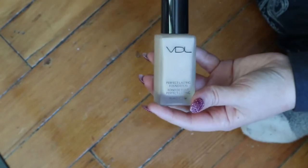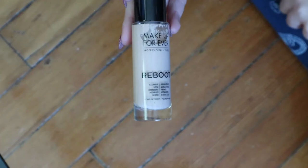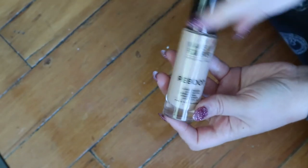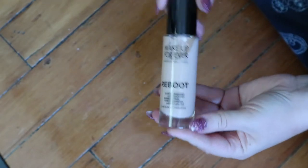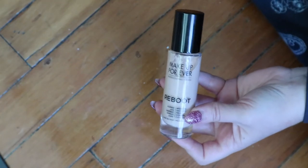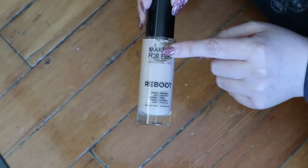I do want to get back into this. This is the Makeup Forever Reboot Foundation — I have a video just on this and a wear test if you want to check it out. I wasn't super in love with this, but it was okay. I guess my expectations were really high because when it came out everyone was like, oh my god, it's the new best foundation on the market. And I was like, it looks kind of makeup-y on me. But maybe my skin is better now because I've been doing my skincare pretty regularly and I never leave the house. So I would like to try this again and see how I like it.